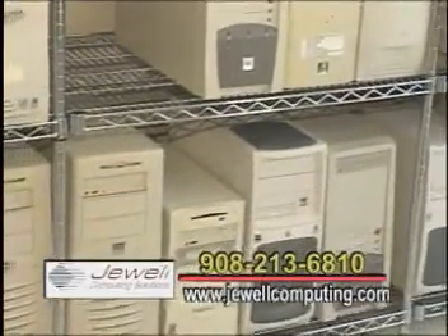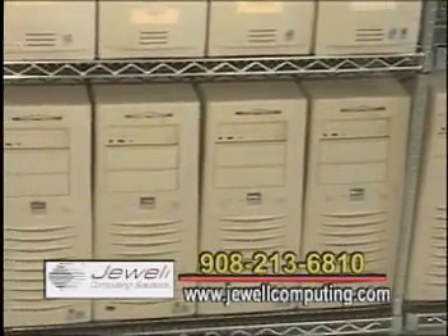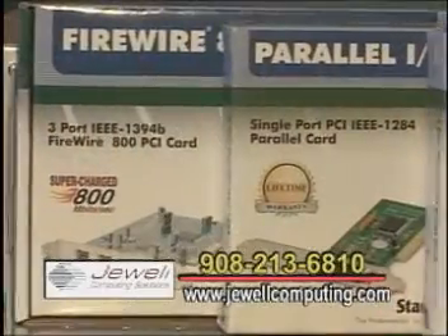Absolutely. We try and help out individuals and small businesses with all their computing needs — a little bit of new computers, refurbished computers, all the peripherals, any components, anything they might need, we can supply.